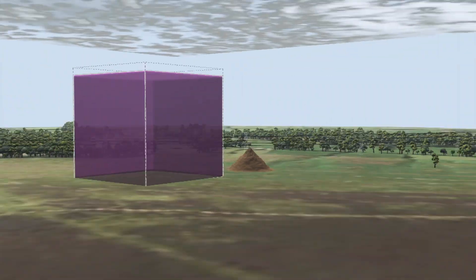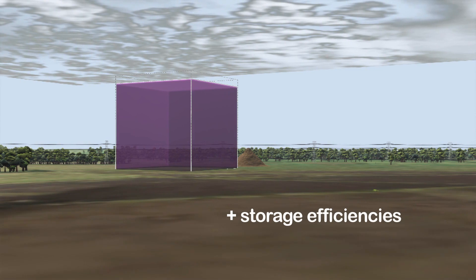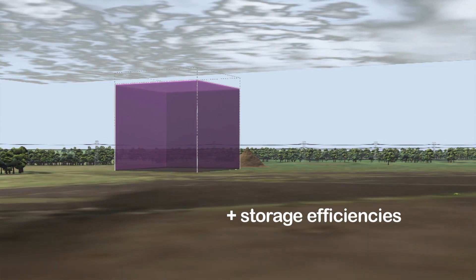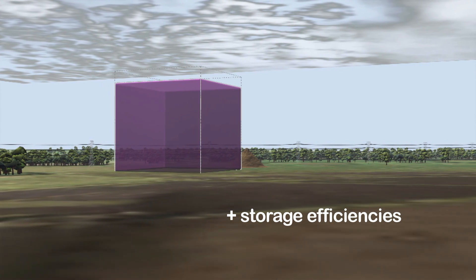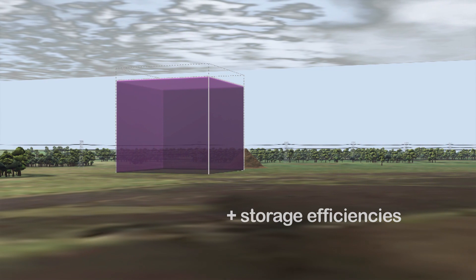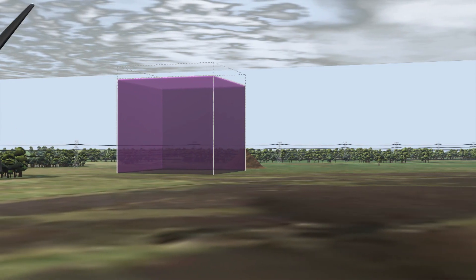Cold storage emissions, too, can be reduced with good management practices, energy monitoring, improved insulation and high-efficiency fans and motors. In addition, some farms may be suitable for the installation of photovoltaic panels or wind turbines — a source of zero-carbon electricity.